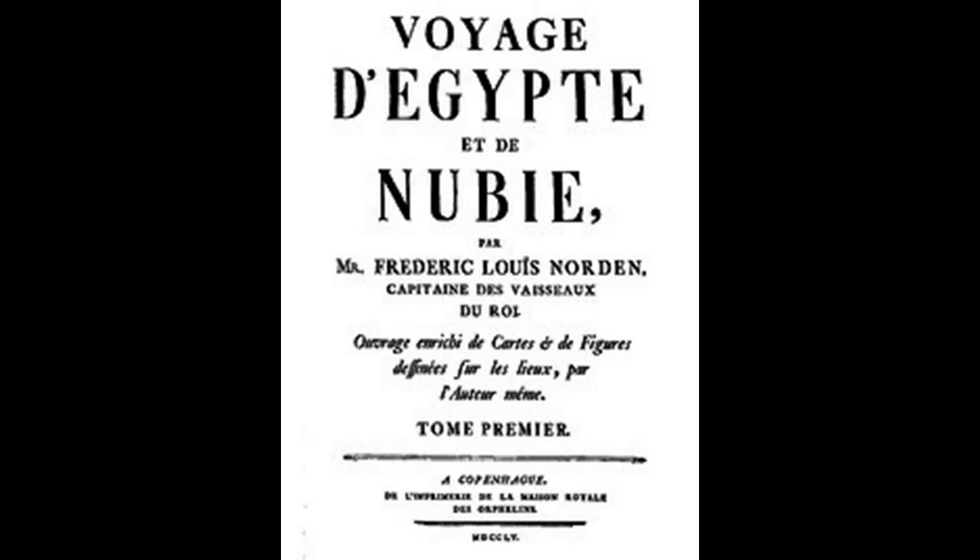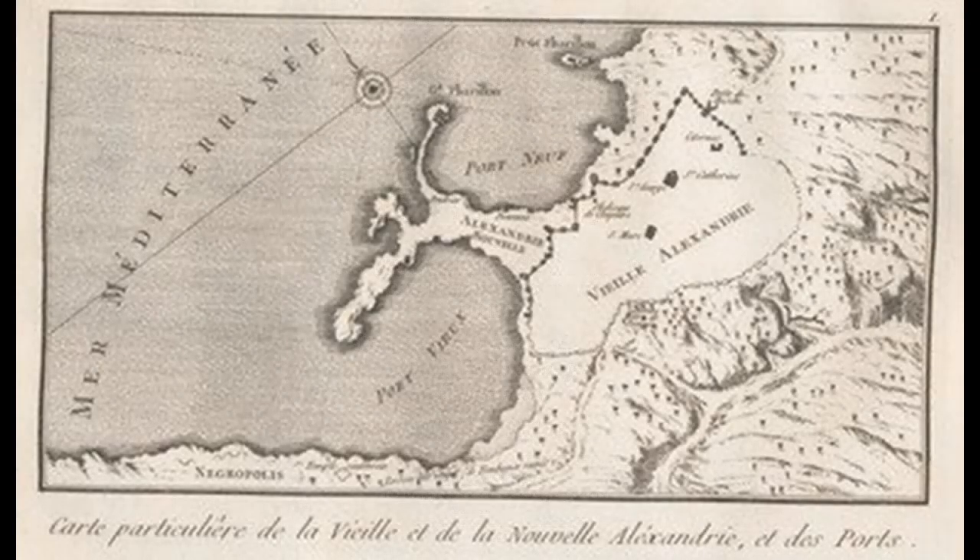Let me start from the beginning and give you interesting factual background. Voyage d'Egypte et de Nubie, or Voyage to Egypt and to Nubia, recorded Frederick Louis Norden's extensive documentation and drawings of his voyage to Egypt in 1737 and 1738. The book contained some of the very realistic first drawings of Egyptian monuments.